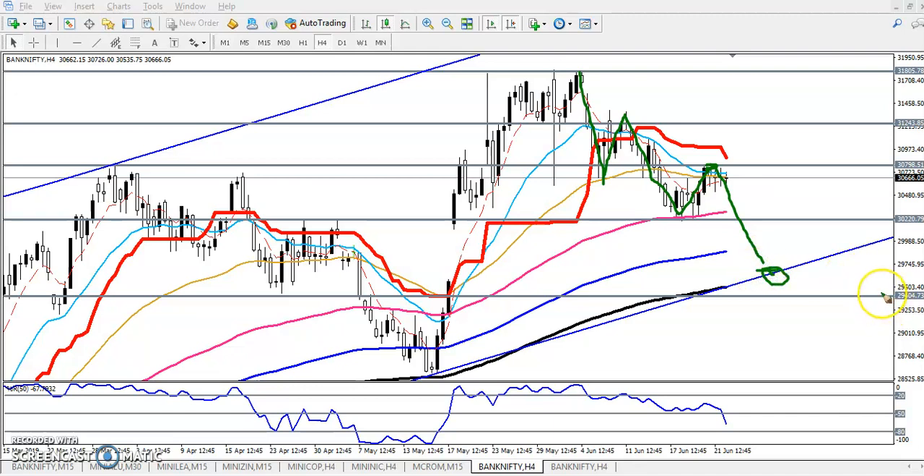The support is around 29,400 or 29,500. So if you want to enter for a buy, just wait for the price to break this level of 30,800. And if you want to enter for the sell direction, let's look at the 15-minute time frame.